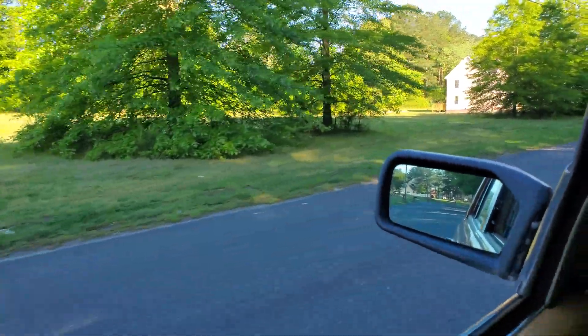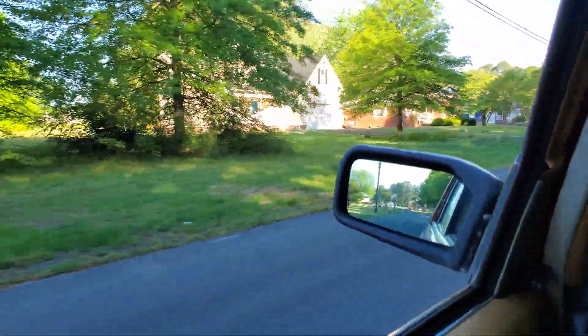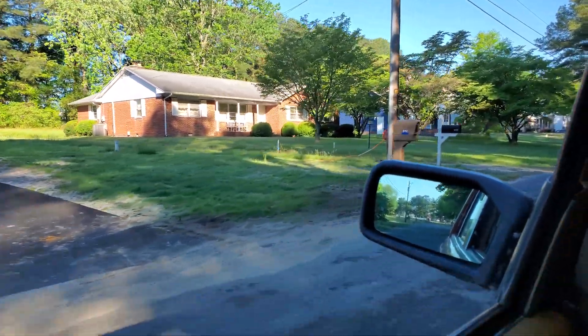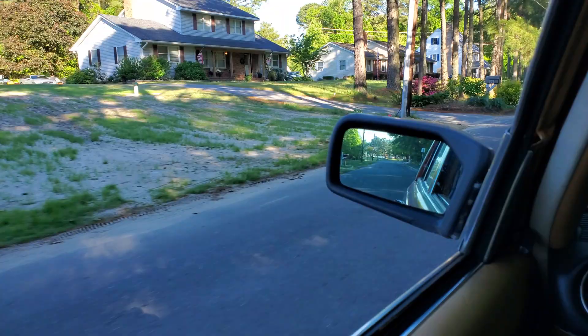It's a pretty big build. I don't know what the footage is, but I'm sure Kirk will know. We're still rocking.